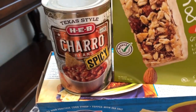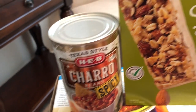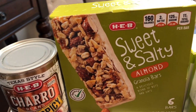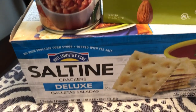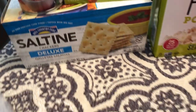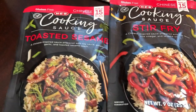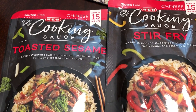I also got some spicy charro beans, HEB brand, and some sweet and salty almond bars, also HEB brand. Hill Country Fair — that's also HEB brand — and I got some saltines.